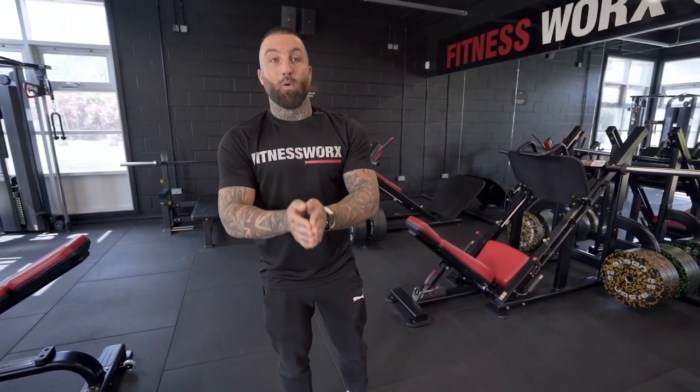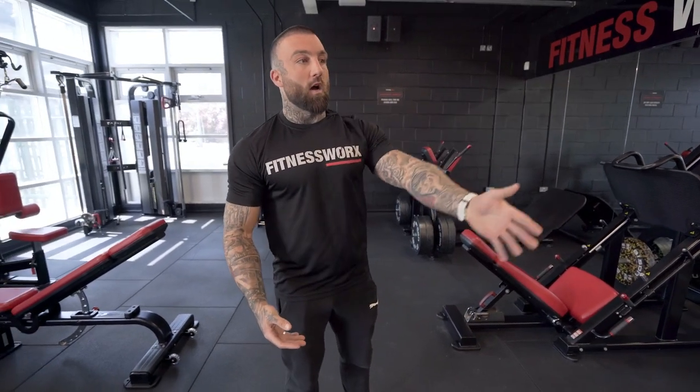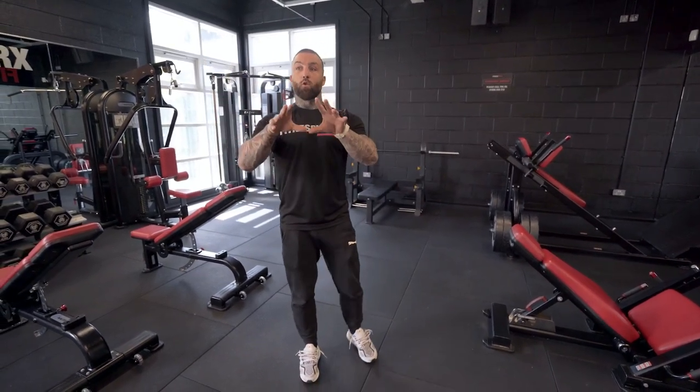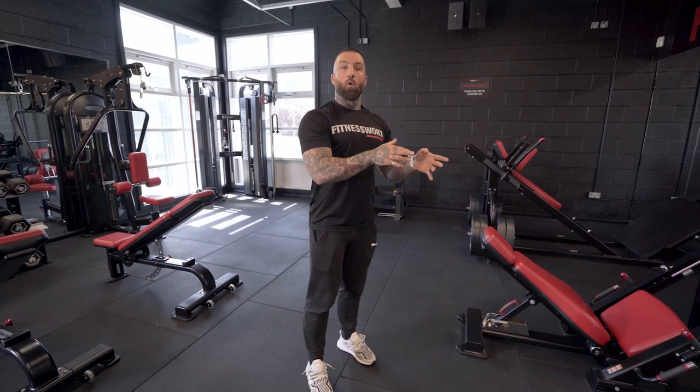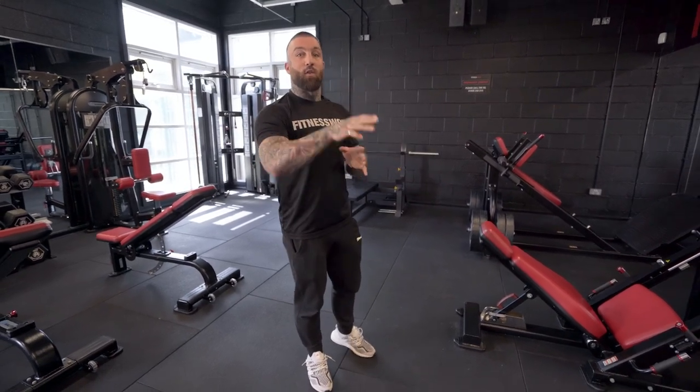It doesn't matter about your budget, the colour of your walls, or your kettlebells. It matters about how much effort and time you put into the people that walk through that door. That is the only thing that will set you apart from the big chain gyms — you can give quality. You don't need quantity, you need quality. When people walk in you can give them your full effort where the big chains can't. You've got time, you've got yourself. That is what will make you successful.